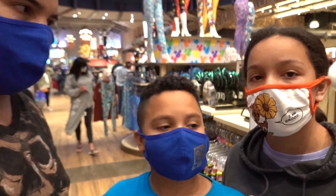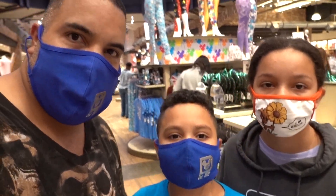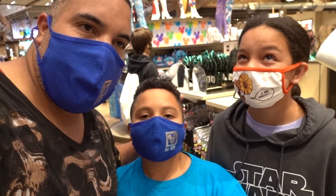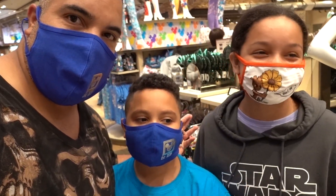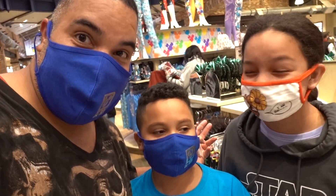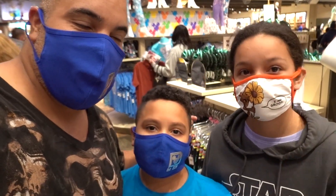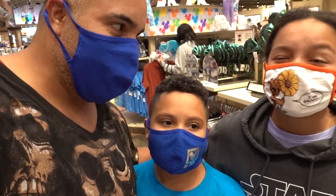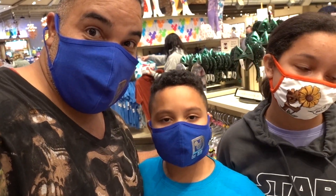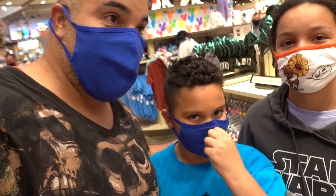Hey guys, welcome back to the YouTube channel! Today we are in Disney Springs. What will we be doing? We're going to try to find the hottest item here in Disney property. According to things we've seen around, there's something we believe is going to be hot. Stay tuned - are you guys ready? I'm so excited, and I am as well!